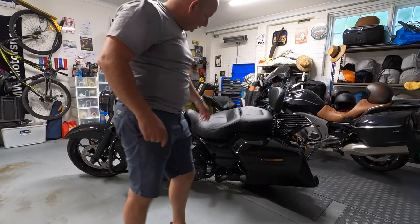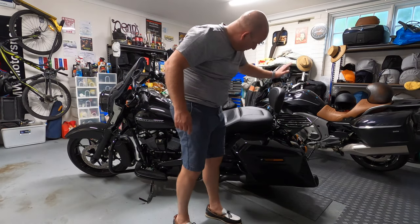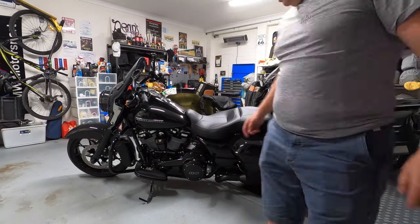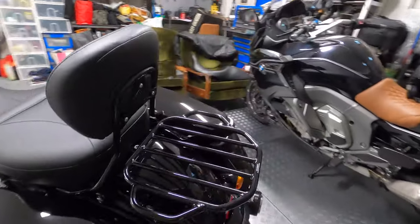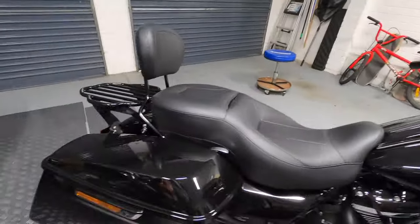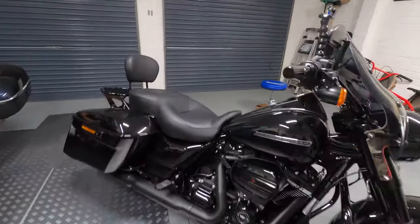So there you go — that is ready for touring. Hammock seat, backrest, and massive luggage tray. Safe riding.